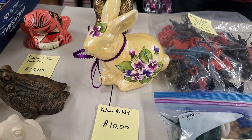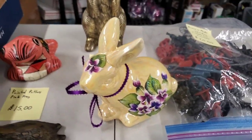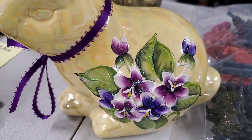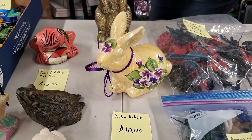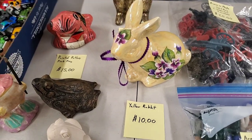Then we have our other bunny with some painted purple flowers - a yellow rabbit. That's a really well-done painted flower with little flecks of something sparkly in there. $10 for our cute little yellow rabbit. Just screams Easter - he's the perfect Easter color. 10 bucks.